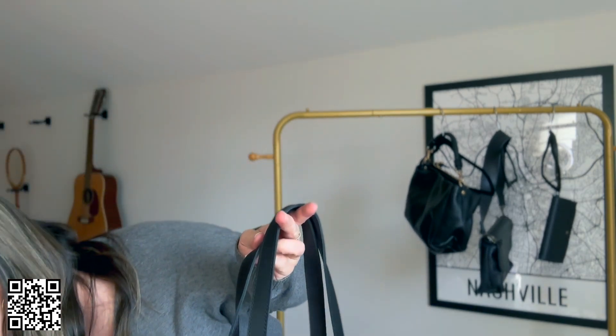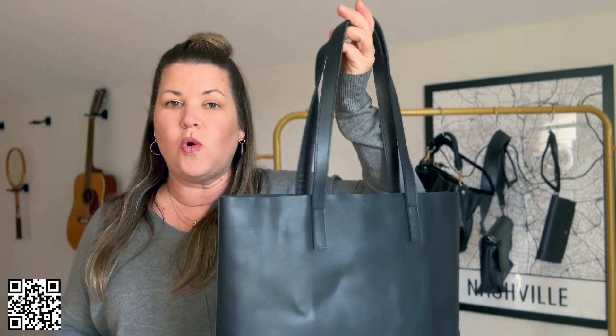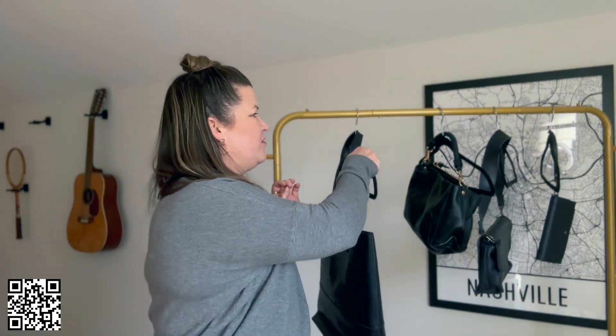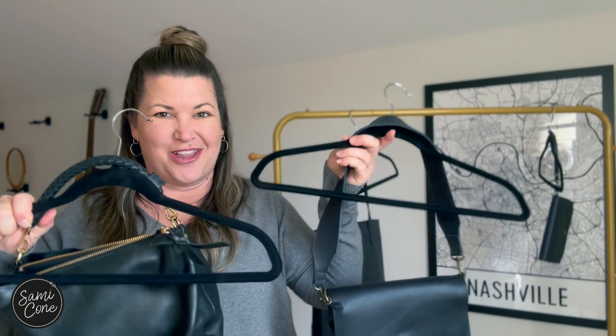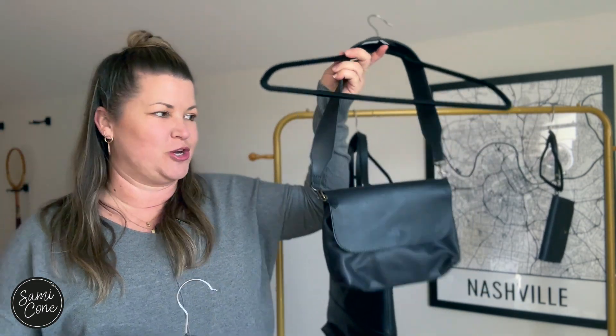If you saw me talk about this on my show or on Talk of the Town, the other thing I love about this bag is that if you don't want to do the insert, or if this is your computer bag but you need something smaller just for running in and out of the store, then consider one of these crossbodies. I have two. It's kind of like a stacking doll thing — you can have one of these inside of the larger tote.